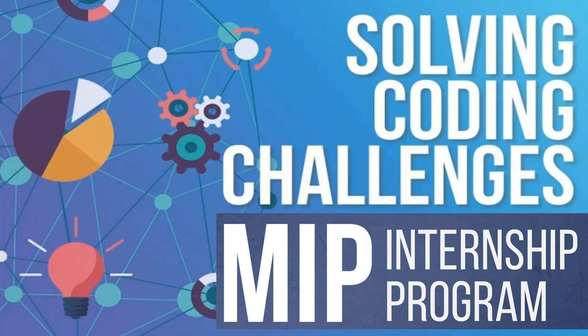What I am here to guide you with today is the process of applying for the internship. You will have to complete three coding challenges in order to make it through the internship, and I will help you along the way as I'll be posting more videos.